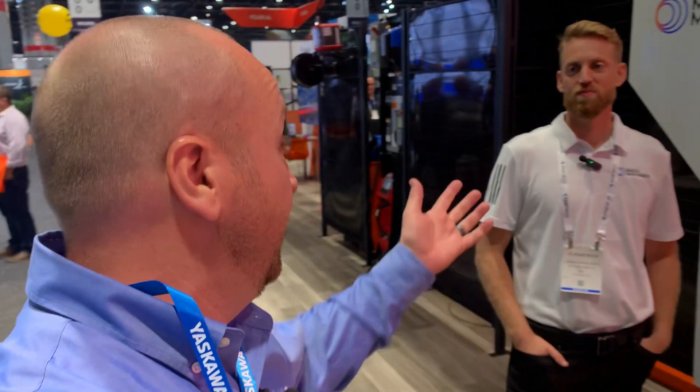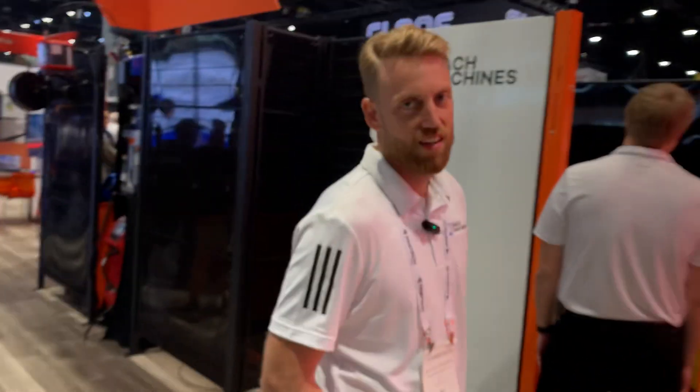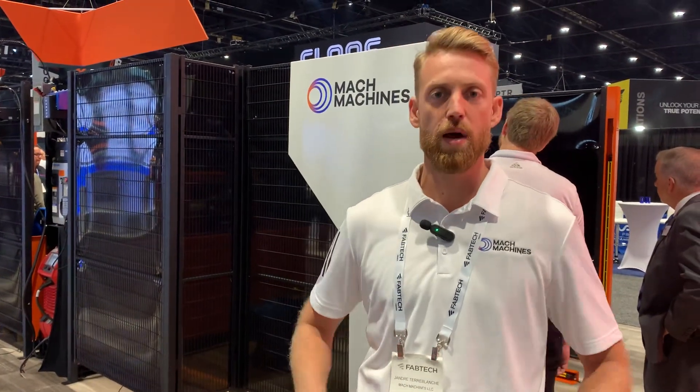Doug with Yaskawa here at Fabtech, stopping by the Mach Machines booth. I've got Yandre here — he's the CEO of Mach Machines. They've been a great partner for Yaskawa, and I'm going to let Yandre take you through what they're showing off here today. Hey guys — like you said, Yaskawa is an awesome partner to us. We're super excited about the show this year in Chicago. Tons of attendees, really appreciate seeing that back in the US.